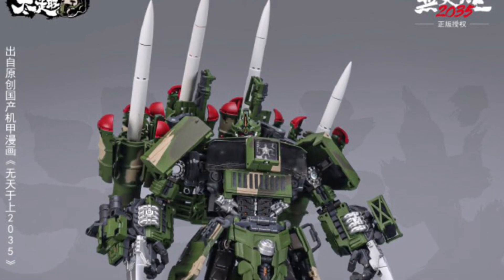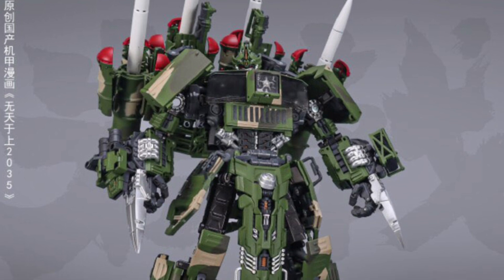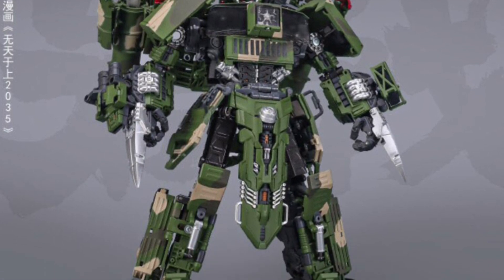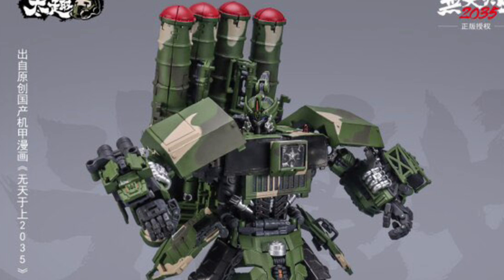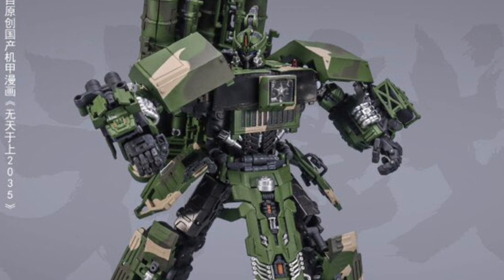Alright, we covered this guy back in December and there's new stock images and more details on the Touch Toys HQ-9BE Missile Launcher Hellbird. This guy apparently has a name: Rock Jake General. To me, he looks like he's a nephew, cousin, or uncle of Hound. There's definitely an association or inspiration to this figure with Hound.